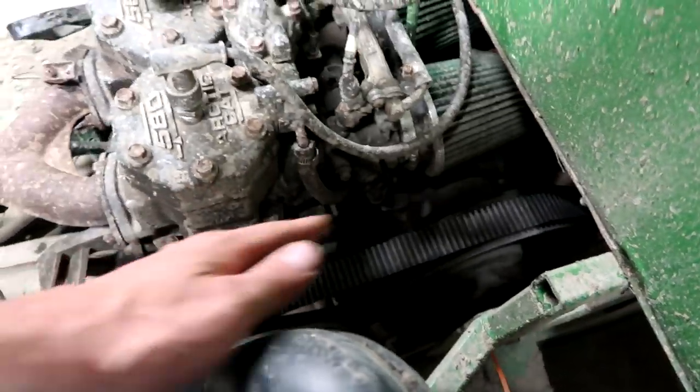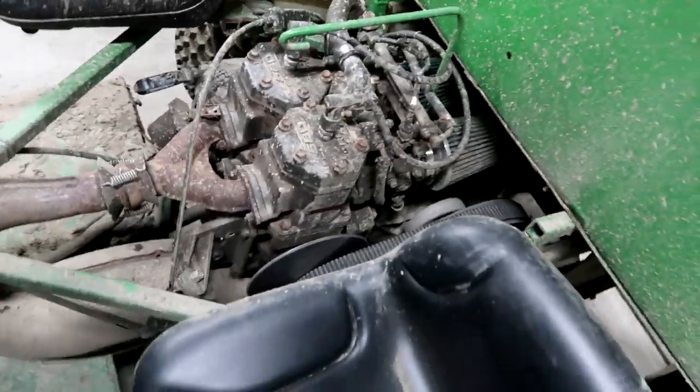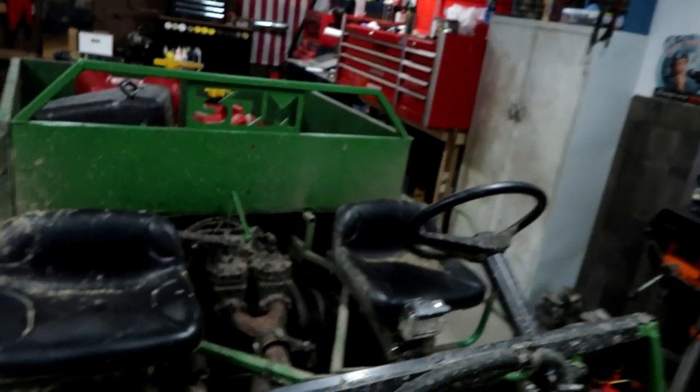The second thing: we need some sort of cover over the belt so that if that belt ever does decide to blow up — which it doesn't show any signs of — the driver's protected, the passenger's protected, and nothing goes too bad. The last and final thing is probably the most obvious, and that's our exhaust. Our exhaust has to be dealt with.